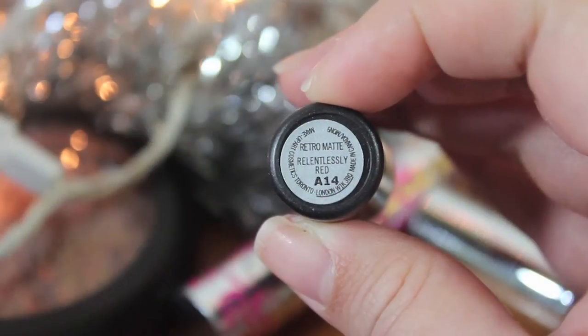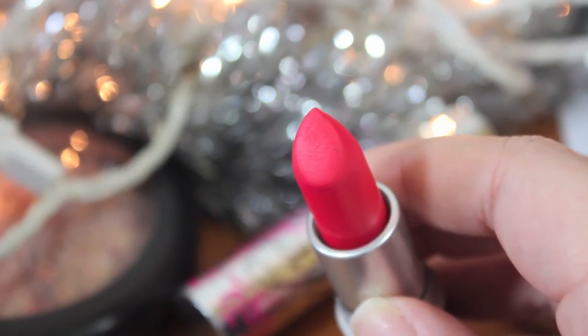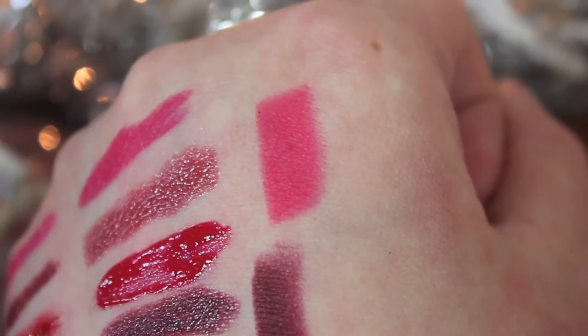The last one is the MAC Retro Matte color in Relentlessly Red, which is the color I'm wearing right now. It looks much more red in the tube than it actually is — in real life it's more of a bright coral-pink with a red touch to it. I'm wearing it over NYX's Cabaret lipstick. The retro matte line is actually very comfortable and less drying than the regular matte line. They last all day, they're really pretty, very bold, and very pigmented. It's a beautiful summer color and I think it looks good on a lot of skin tones.